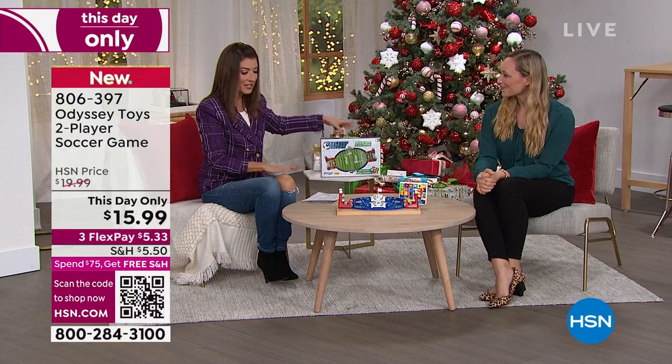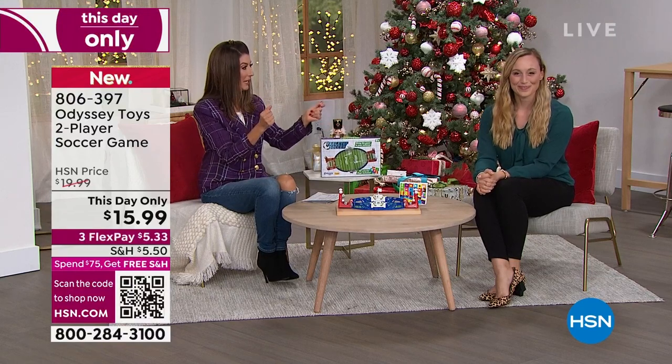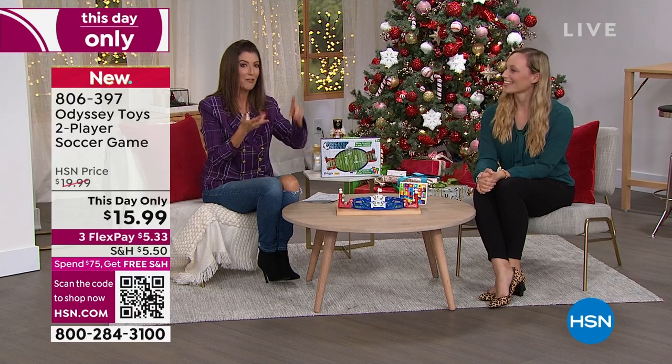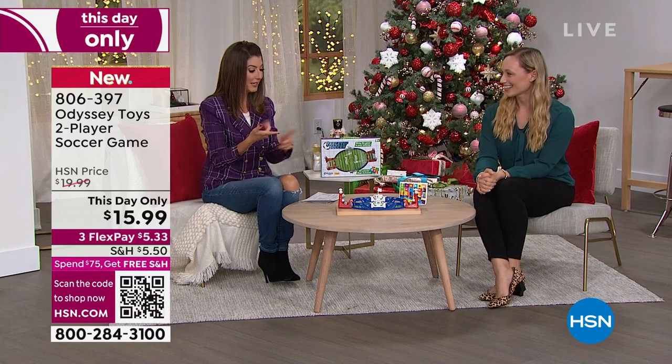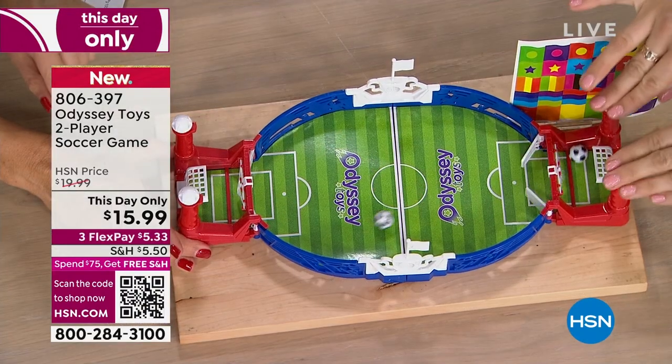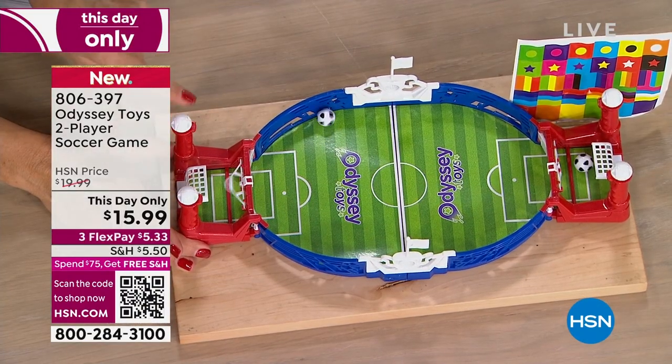As soon as the kids open this, they're instantly playing. They don't have to download anything, they don't have to add batteries, they don't have to charge it, they don't have to plug it in. They just open the box and they get to play soccer. It is good, wholesome fun — it is for age six and up.